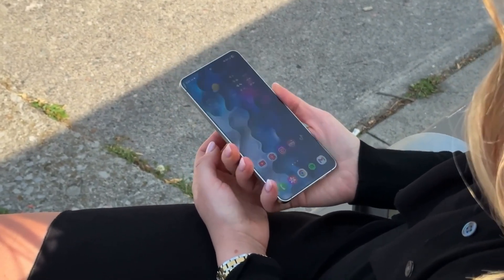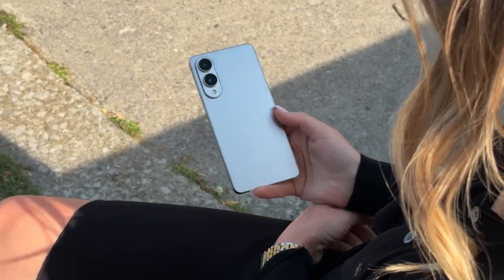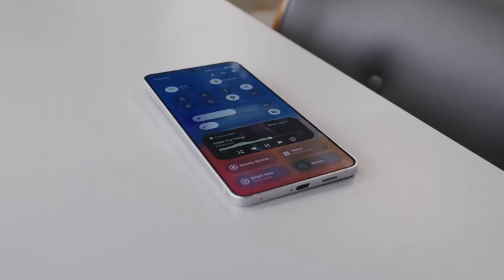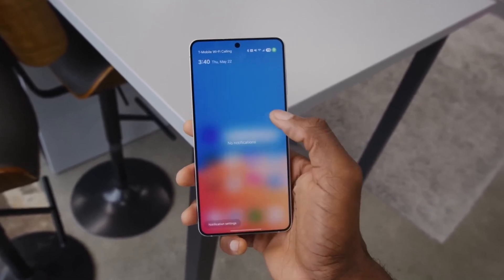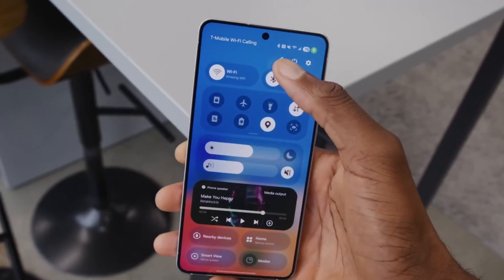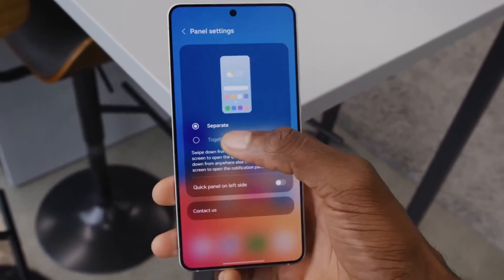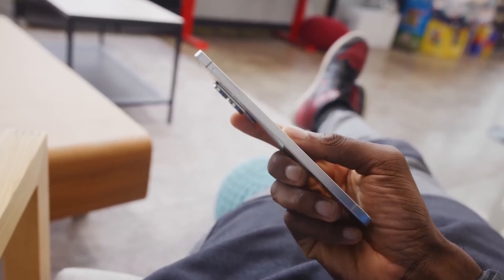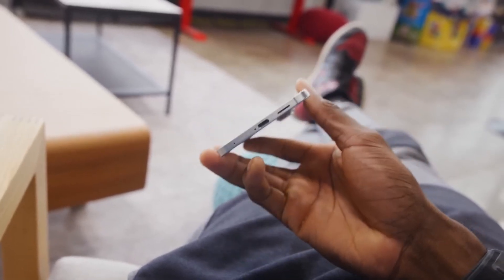It comes down to premium engineering. Rather than using aluminum, Samsung built the frame from titanium — a much more rugged metal — and the difference was clear. Up front, the display is protected by Gorilla Glass Ceramic 2, among the most resilient screen glasses available today. On the rear, it's backed by Gorilla Glass Victus 2, reinforcing strength all around.